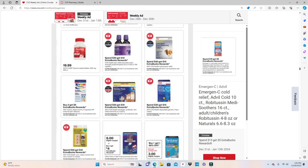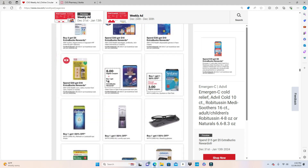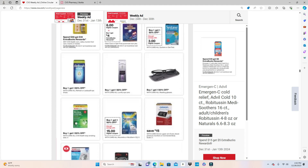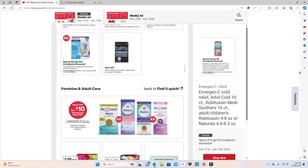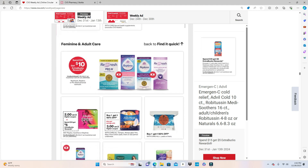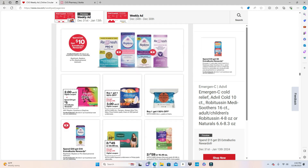Keep scrolling — just pause the video if you see something. Icy Hot is Buy 2 Get $5. The feminine and adult care products — the Refresh Pro-B — are under the same Spend $30 Get $10 promotion. These are in the adult feminine care section.